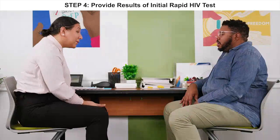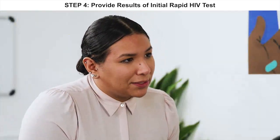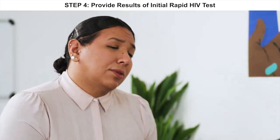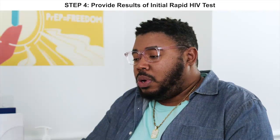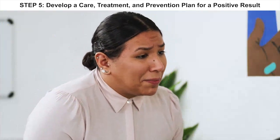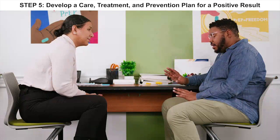Hey again, I have your test. Are you ready to hear your results? Yeah, I was a little nervous but I'm ready. Your test came back positive. Wait — are you sure? The test is highly accurate, so it's very likely that you have HIV. It's very natural to feel stunned when you find out your result is positive. Something clients have told me is that it's helpful to think about what happens next. Would that be helpful for you? Yeah.